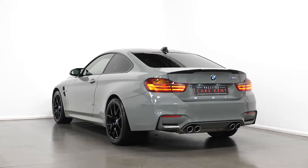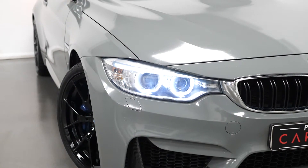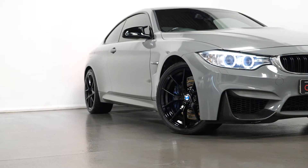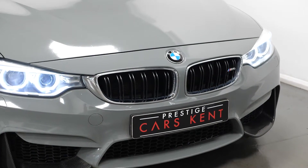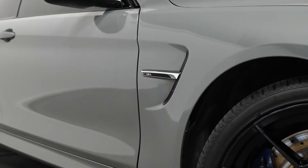Starting with the exterior, the car is finished in a Nardo grey wrap. You have the adaptive LED headlights with LED daytime running lights and tinted LED taillights. The 19-inch M light alloy wheels painted in gloss black, and the chrome kidney grills with high gloss black vertical slats and M4 badging. You have the high gloss black M side accents.